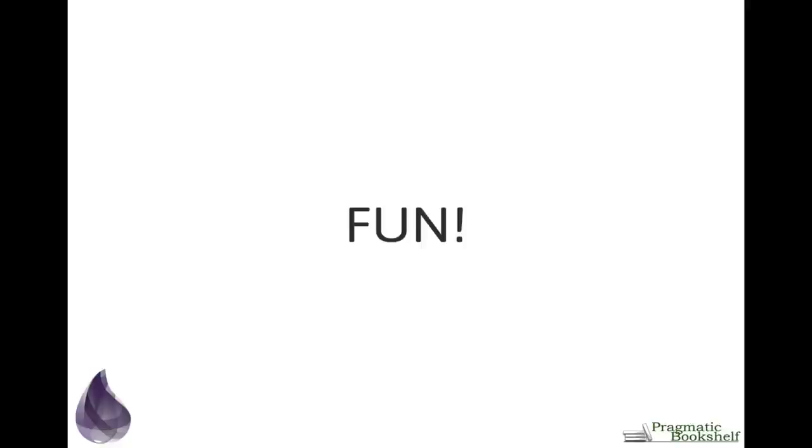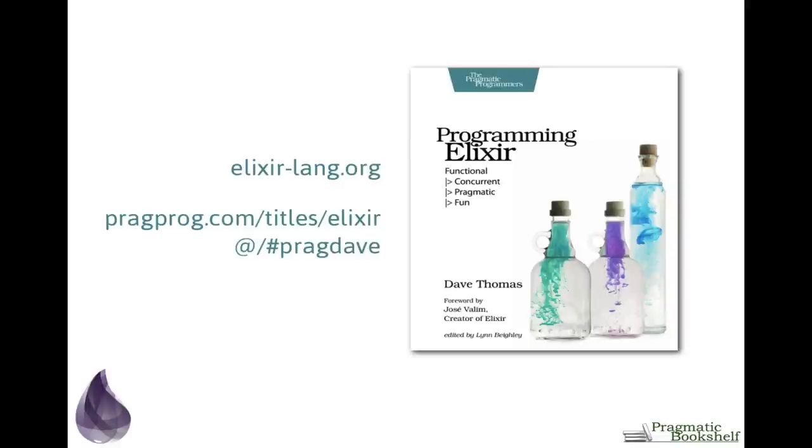It has a bit of a learning curve, but it's not as steep as Erlang, and once you master it you'll find yourself thinking about programming in a totally different way. For more information on Elixir, go to elixirlang.org. For information on the book I've written about Elixir, go to pragprog.com/titles/elixir. Feel free to contact me at @pragdave on Twitter or dave@pragprog.com. Try Elixir and see if it does what you want — I think you'll enjoy it. Thank you so much for listening.